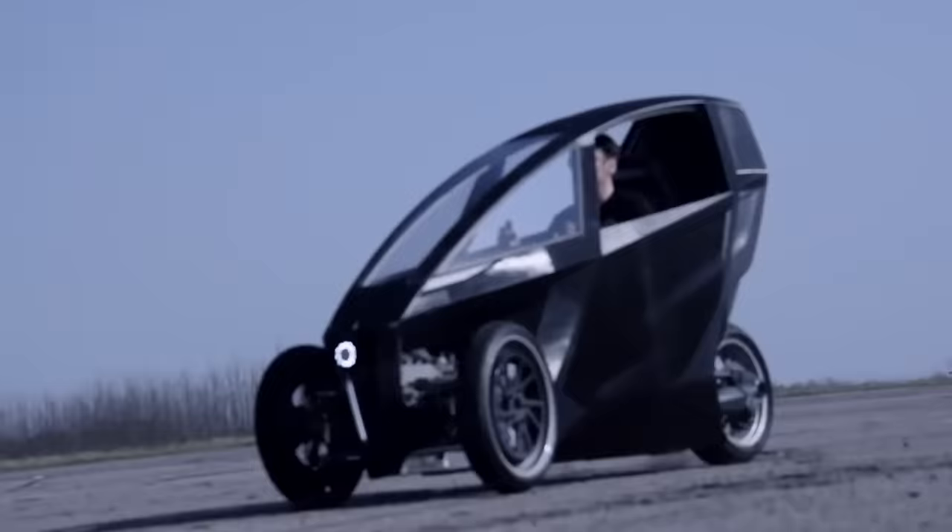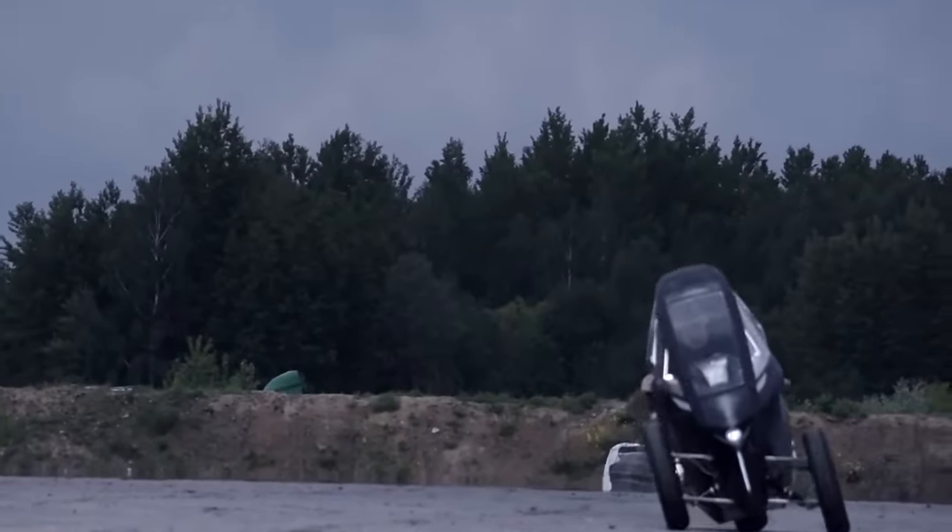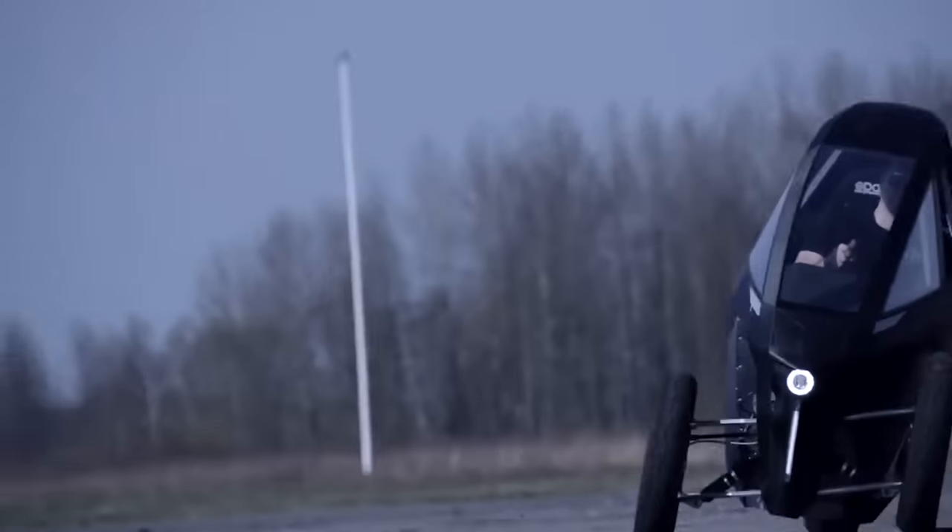It weighs 925 pounds, is battery powered, and can accommodate two people inside. According to the team, the main goal of working with this prototype is to fine-tune the various systems and other engineering aspects. We look forward to the final results.